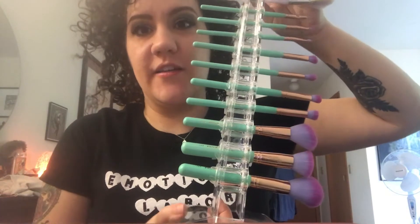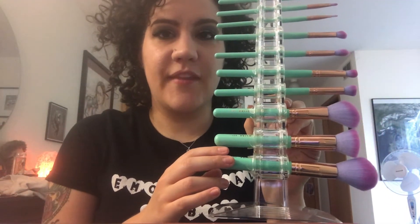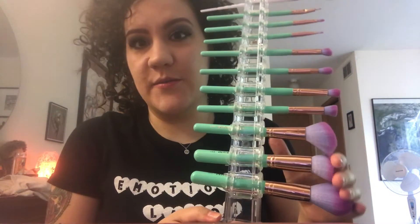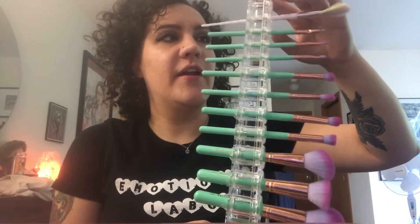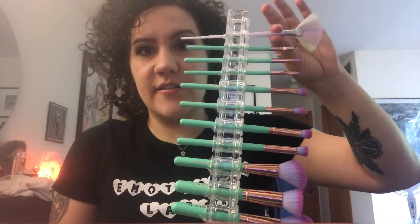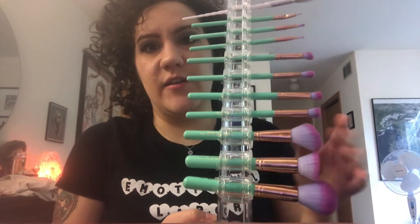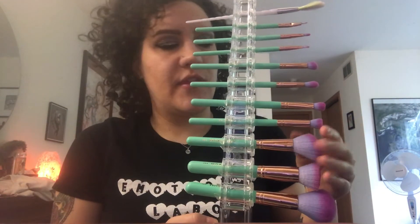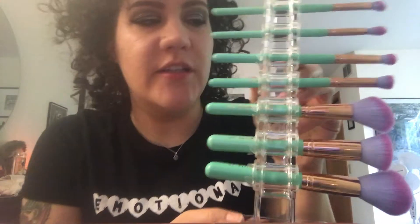One of my favorite things right now — I bought these recently from Spectrum Collections — these brushes are gorgeous and they work very well. I got this brush holder from Amazon, and this one is actually from a subscription box I'm subscribed to called Goddess Provisions. But the rest of these, the teal and the purple ones, are Spectrum, and they are so beautiful in person and work really well too.